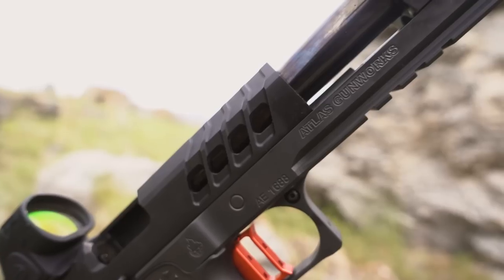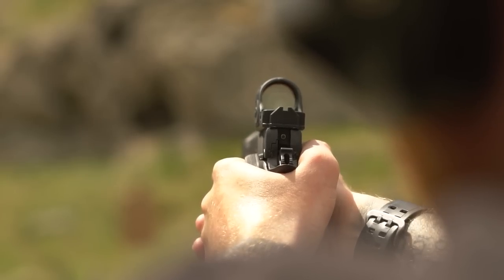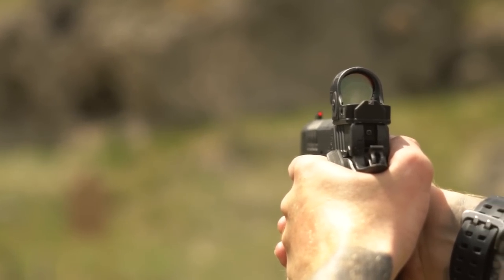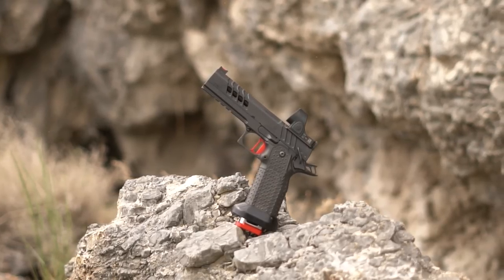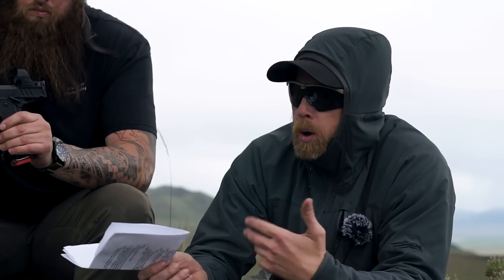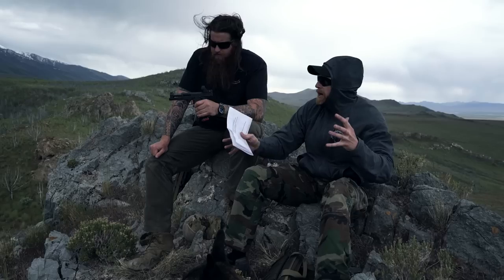The barrel is a 4.6-inch bull barrel. When I took this apart yesterday to clean it, that barrel is mind-blowingly smooth - the fitment on everything is very well done. On the end of the barrel is a front sight block - it may look like a comp but it's not. It's just a block of metal with no cuts in it, designed to keep the muzzle as flat as possible and return the gun to natural zero efficiently. It gives the sight radius of a 5-inch gun despite being a 4.6-inch barrel.